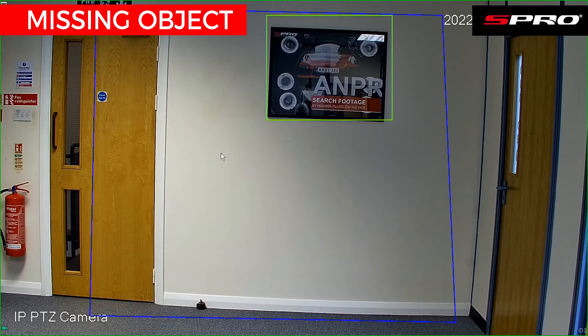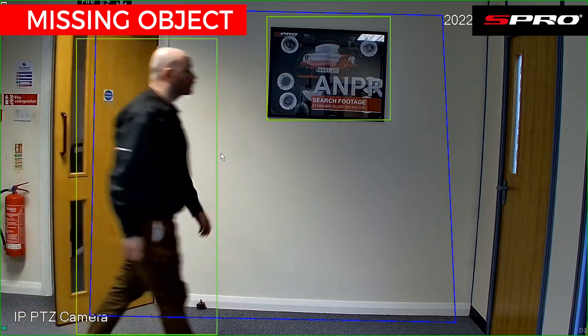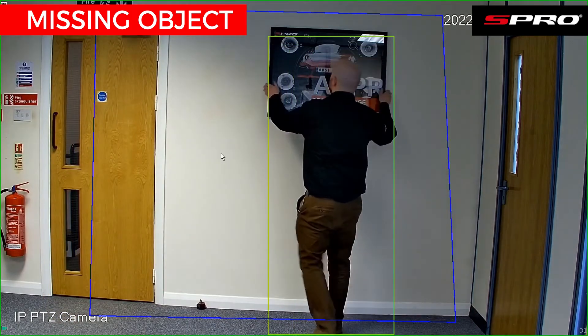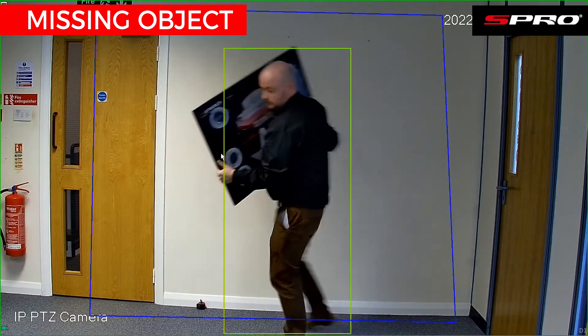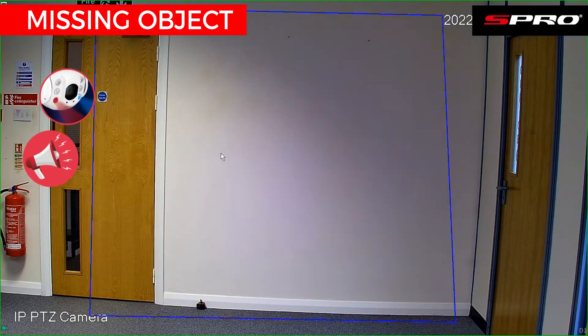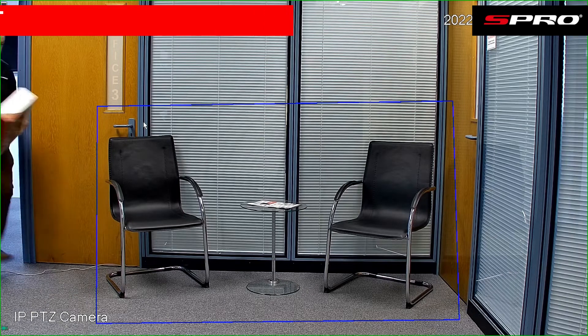With the IP active deterrence PTZ and its missing object functionality, we can draw an intrusion area to protect a scene. When the camera detects a target has entered the area and upon the target leaving it detects that an object has been removed, the alarm will trigger after a predefined amount of time.